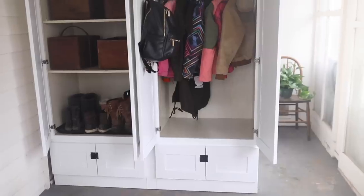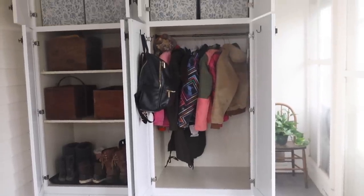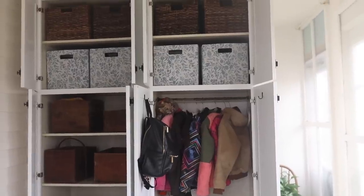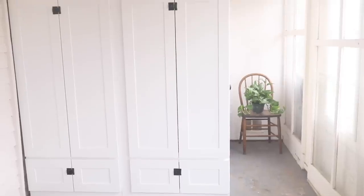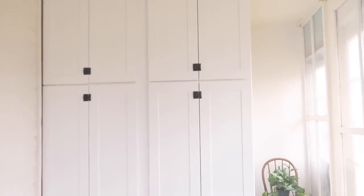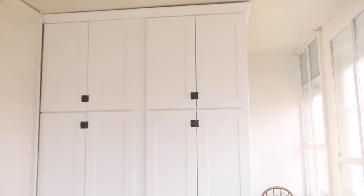Thank you so much for watching this video. I will leave a link to Lillianne and the coupon code in the description box below. I hope you enjoyed watching how we've made over our mudroom and turned a very tiny, unusable space into a fully functioning closet for everything that we need. Thank you so much for stopping by the farmhouse.